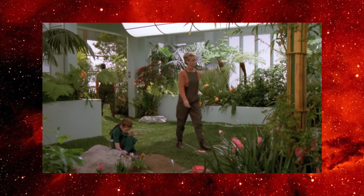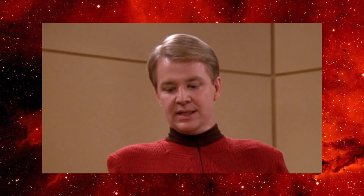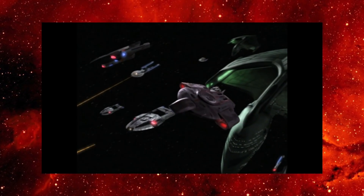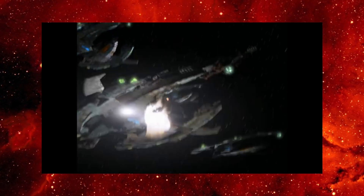The USS Defiant doesn't have an arboretum. It doesn't have a creepy grade school teacher. It's Worf's apartment. It's phaser cannons attached to a warp drive that can turn invisible. It's on a five-year mission to kick ass.